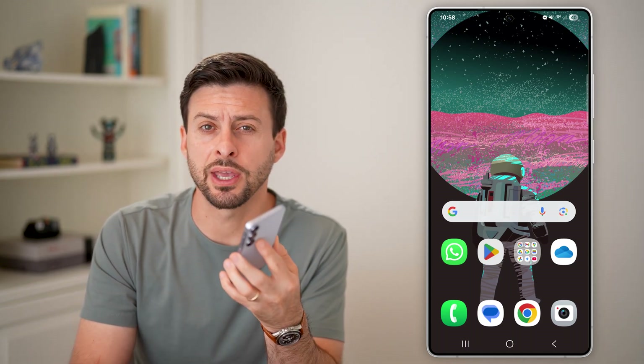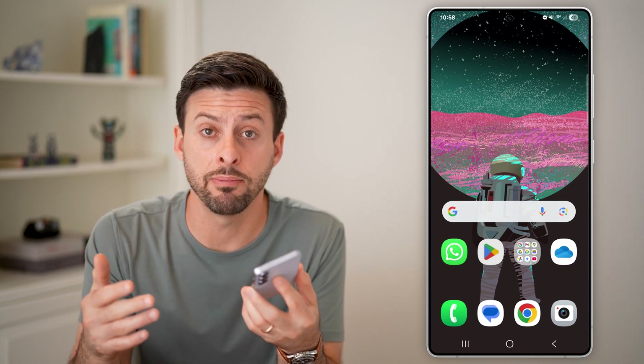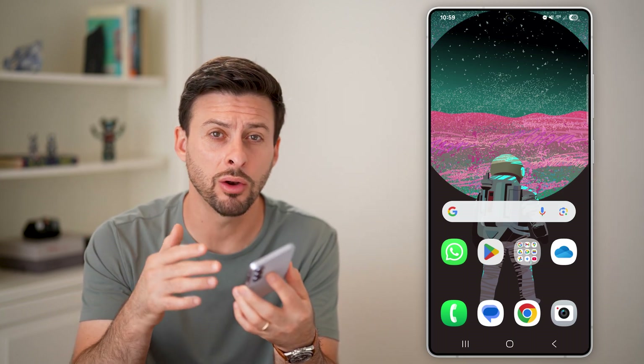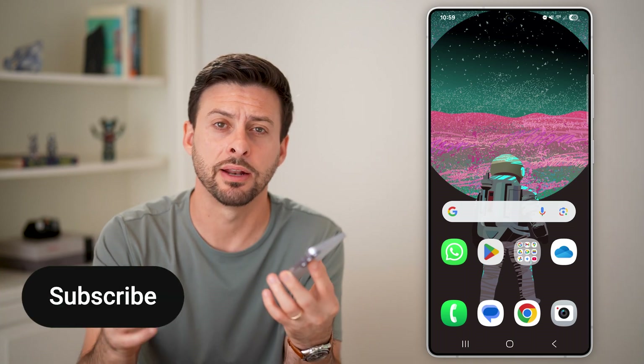Here's how to fix WhatsApp notification sound if it's not working on Android. Whenever you get a message or maybe even a call on WhatsApp, if the sound isn't working and it's not notifying you, I'll show you how to fix it.